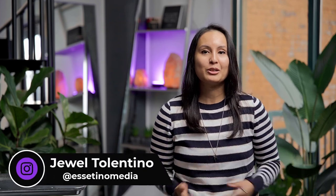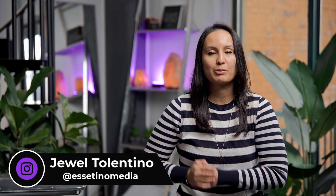The Gigster app review. Is it worth it? Hey everyone, how's it going? It's Jewel Tallentino here from Essetino Media, and on this channel we show you how to create profitable content.